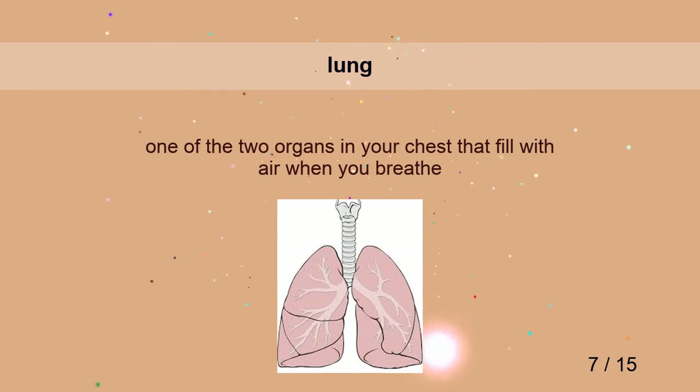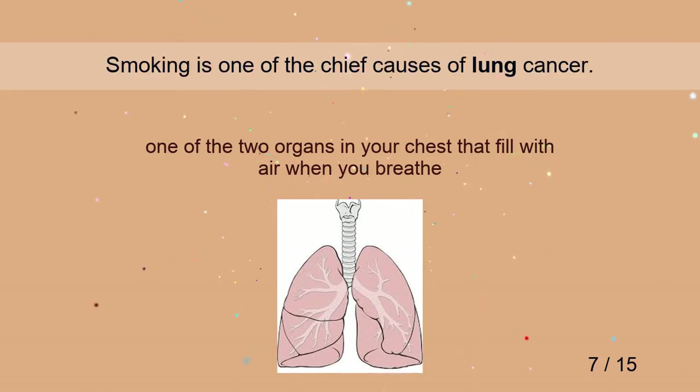Lung. Smoking is one of the chief causes of lung cancer.